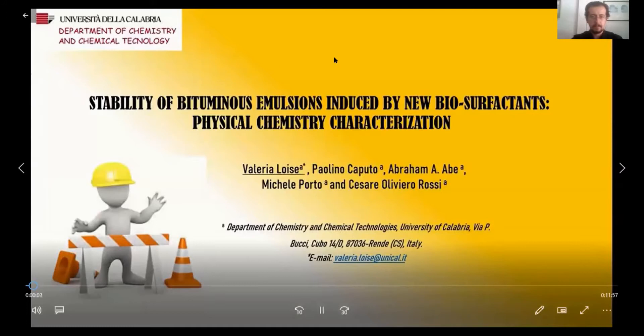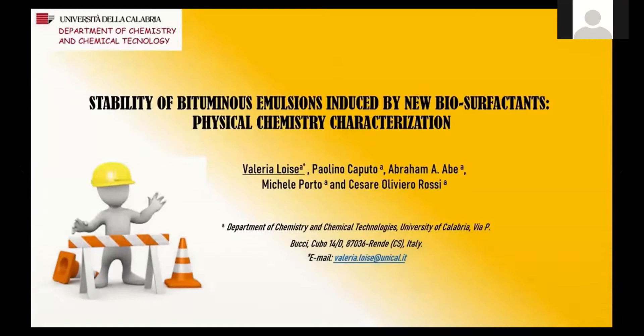Good morning, everyone. My name is Valeria Eloise and I am a PhD student at the University of Calabria, Italy. My research field concerns the study of bitumen for road construction. Today, I would like to show you the results of the last research carried out with my research group. I will talk about the stability of bitumen emulsions induced by new biosurfactants.